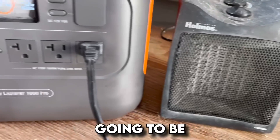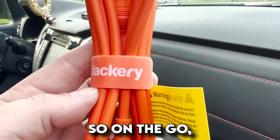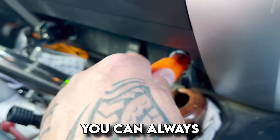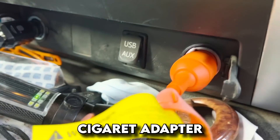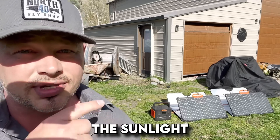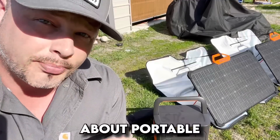With the Jackery 1000 Pro, there are three methods to charge it. You can wall charge it, use a car charger — so on the go, as long as your car is running or you've got a full battery, you can plug it into the cigarette adapter — or like this, you can use sunlight, which we've got a lot of at the moment.